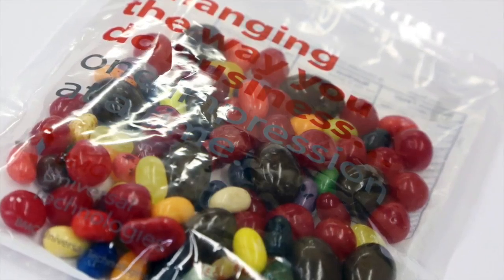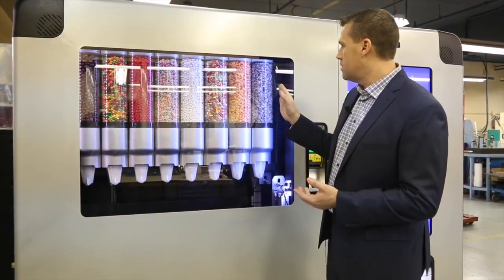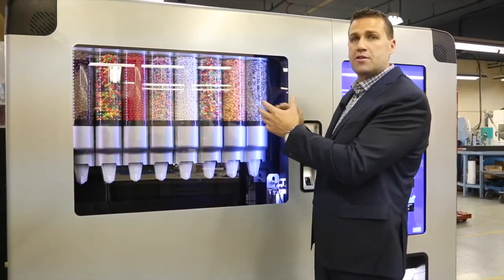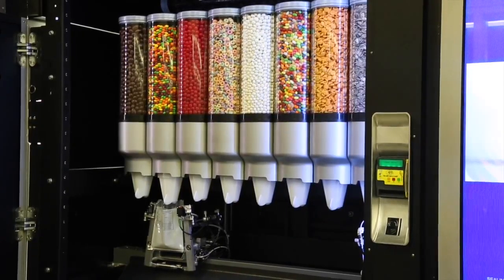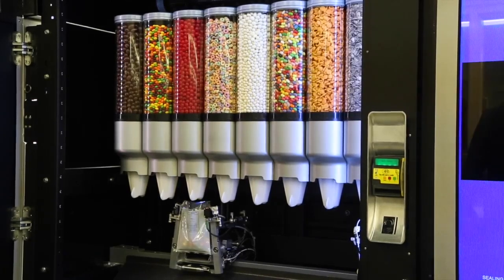Some of the standard features on this — sanitation is always a consideration. We've got individual containers here that are segmented from everything else, so there's no cross-contamination. If there are any allergy concerns, you don't have the peanuts in touch with the raisins or anything like that. Everything is self-contained.